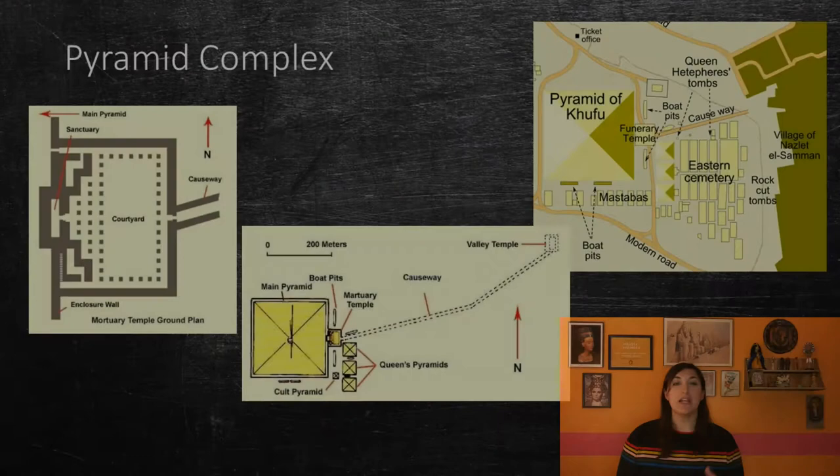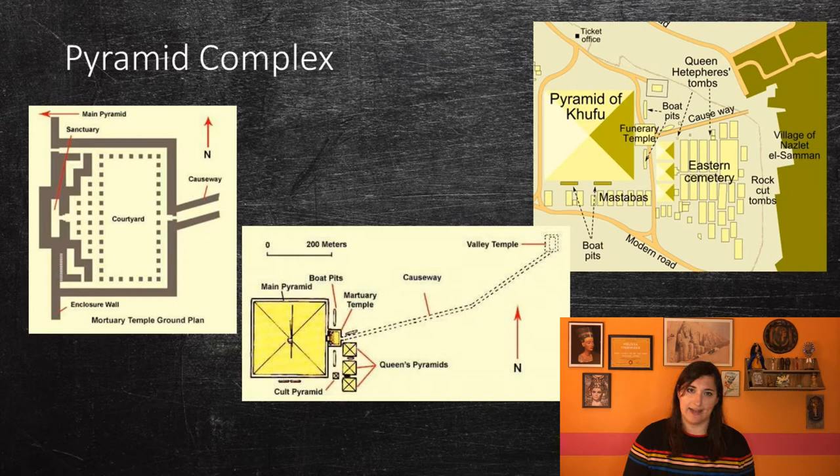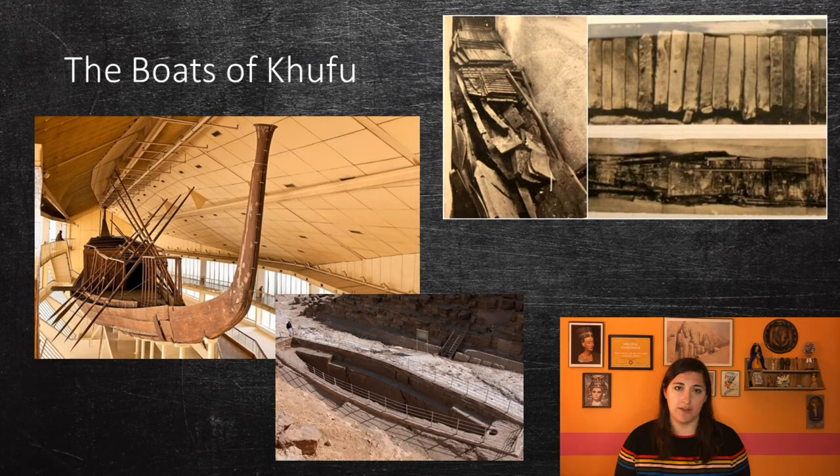The pyramid complex itself is massive. It contains several buildings, including many of the satellite pyramids we talked about last lecture. These satellite pyramids can also be called Queen's Pyramids. There are currently three preserved and one in ruins. The Mortuary Temple and Causeway of Khufu's Pyramid are barely preserved, and the Valley Temple is most likely buried under the modern village of Nazlat el-Saman. Around the pyramid, three boat-shaped pits were also found, although they were found empty.